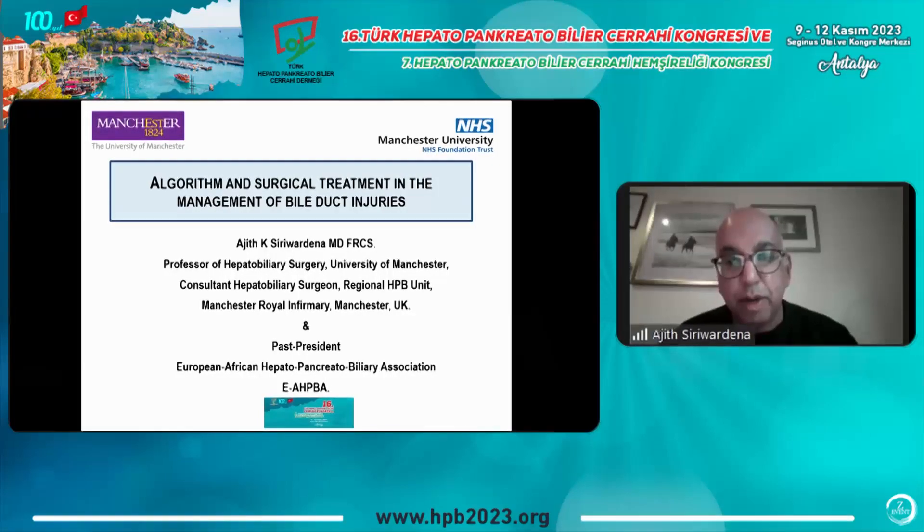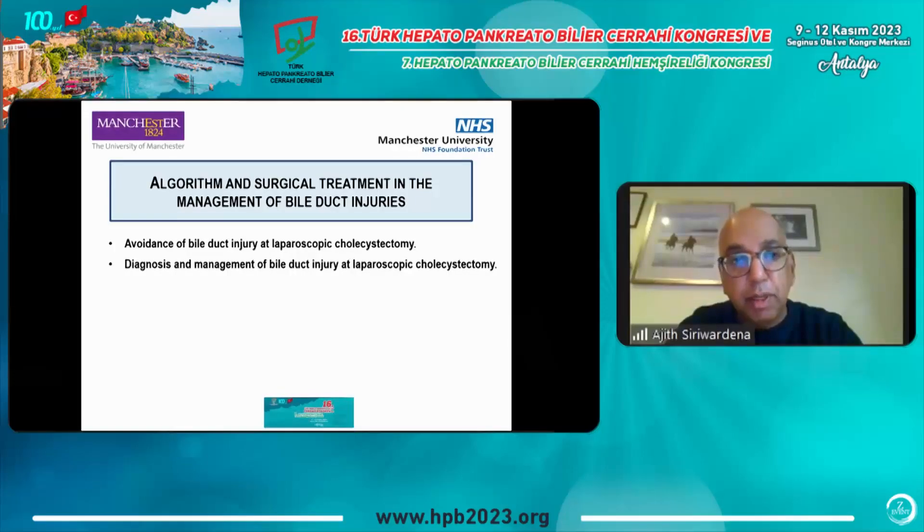The topic I have to talk about today is an important one and I'll try to make this a fairly concise talk. The title is 'Algorithm and Surgical Treatment in the Management of Bile Duct Injuries,' and I've divided it into two components: firstly, how to try and avoid bile duct injury at laparoscopic cholecystectomy, and secondly, the diagnosis and management of bile duct injury at laparoscopic cholecystectomy.